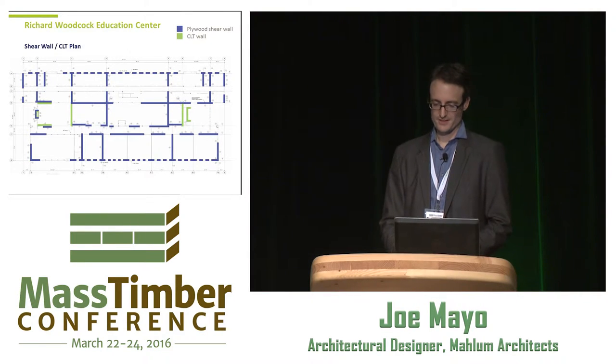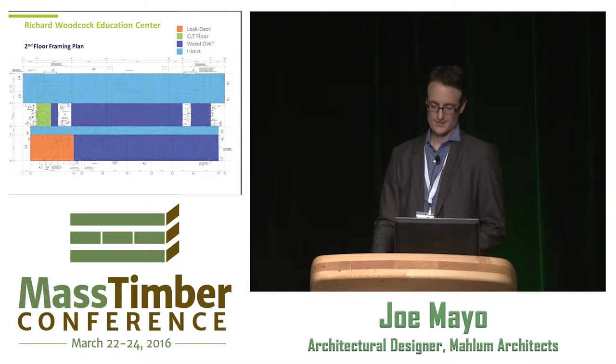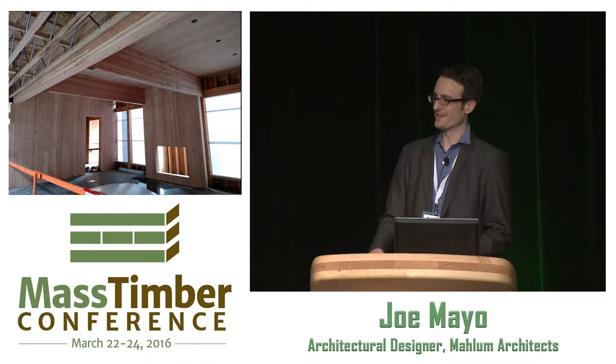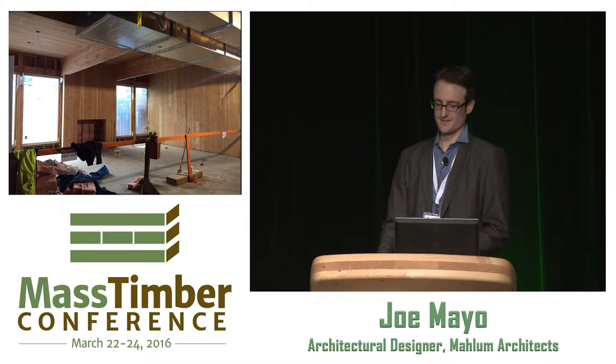This was a rendering of the interior of one of the collaboration hubs — what we called a 'wood jewel box,' really the prize area of the project where you come in and feel the wood and timber. A construction photograph taken several months ago shows the CLT walls, an opening in the CLT wall for a fireplace, and some of the open web wood trusses. A more recent photo from just a couple of weeks ago shows the installed windows with exposed CLT still visible.